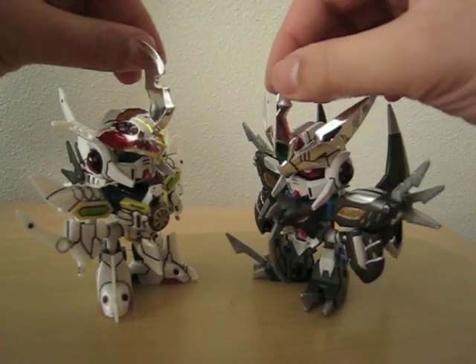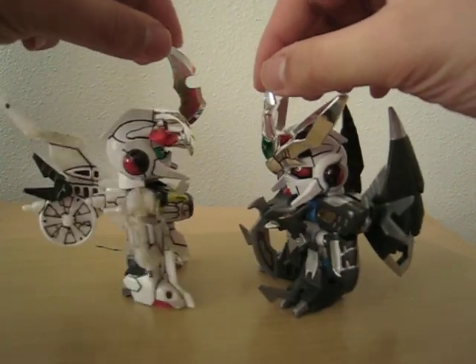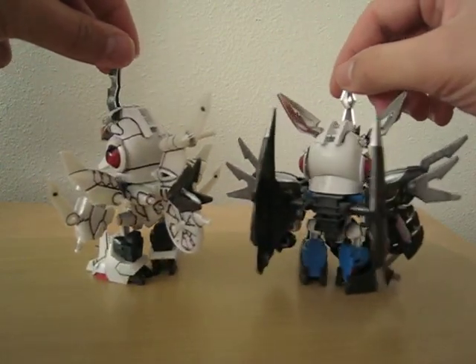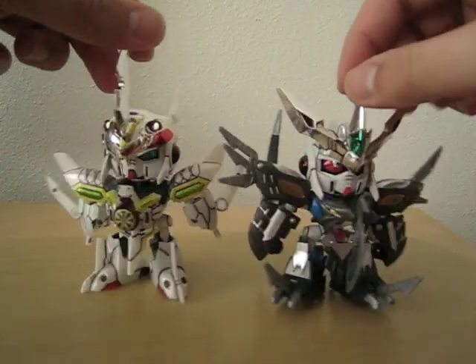Now we'll do a 360 view for both of them. Hopefully you can get this right. And there we go.